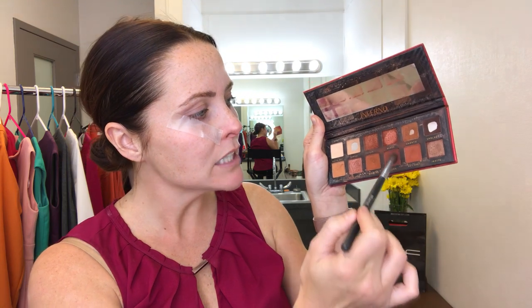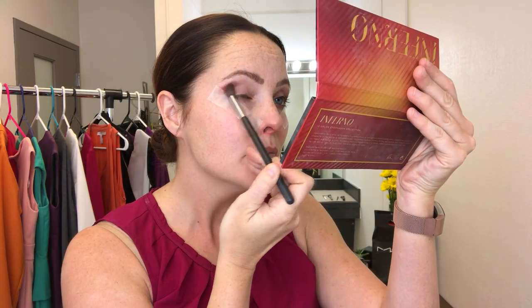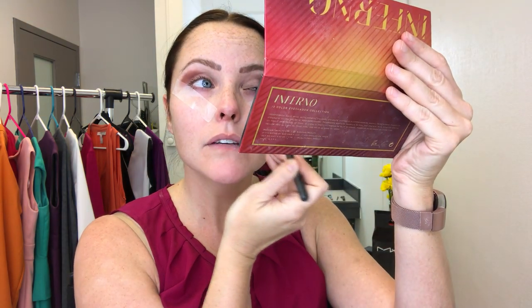Now I'm skipping to the Inferno palette by Bad Habit, also from the Hush app. I'm mixing in a little bit of Bonfire, Hotspot, and Burn — kind of an orangey burnt rust color — and I'm just putting that in the outer third of my eyelid. I know it looks really dark right now, but don't worry, it will get fixed.